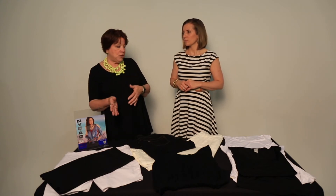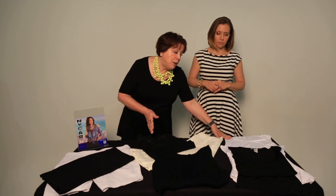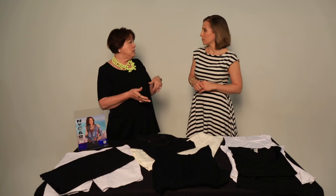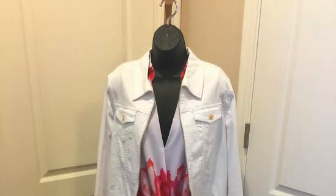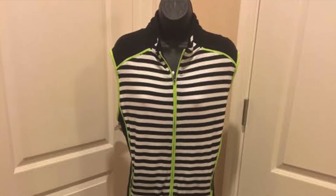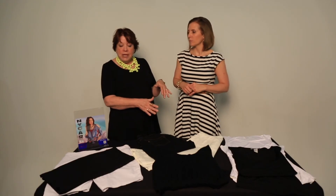If you're not a fan of camis, another option is to find some sleeveless tops, because we're going to use these a lot for layering underneath things — the jean jacket, the athletic jacket. So if you're not a fan of the camis, a sleeveless top would be another great option.